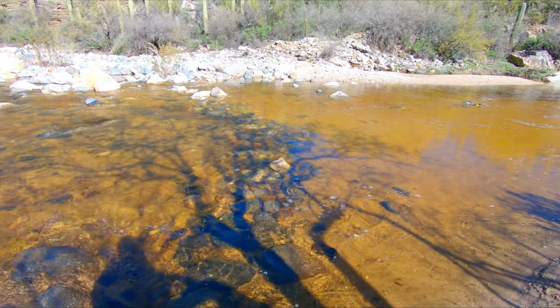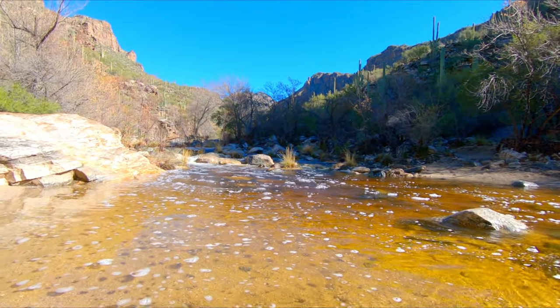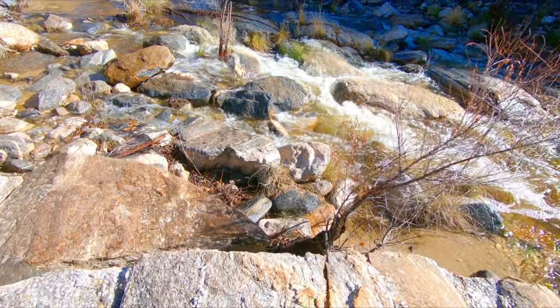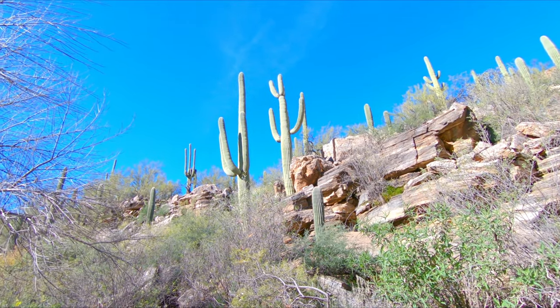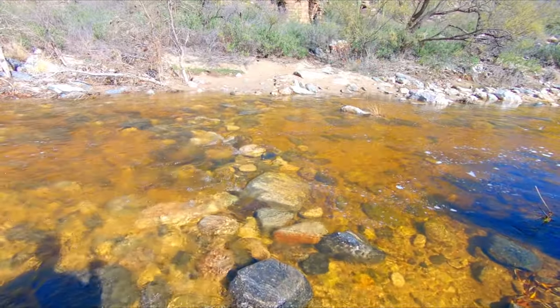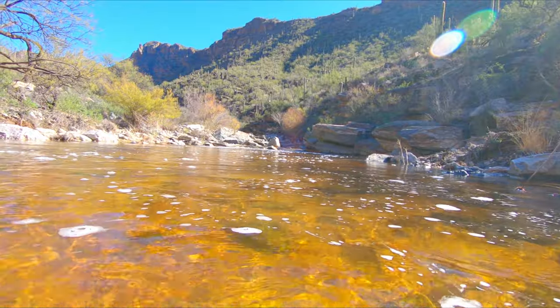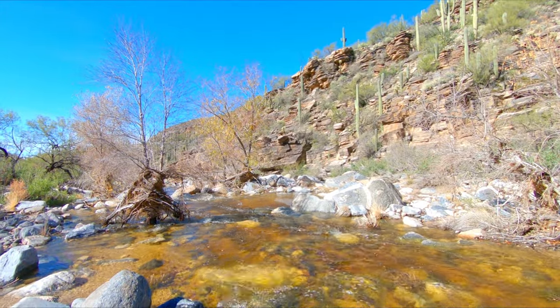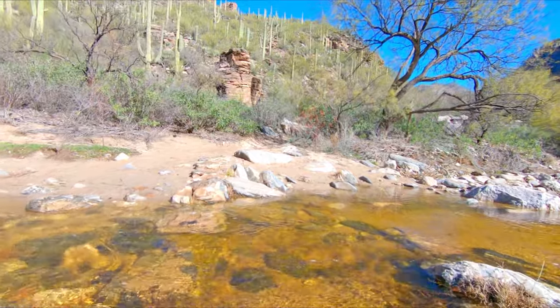Alright, we got creek crossing number two. Oh my god, this water is cold. Okay, that was four creek crossings and none of them get any warmer, just so you know.